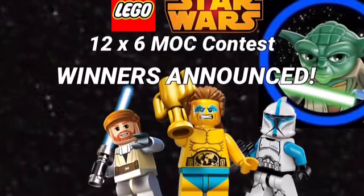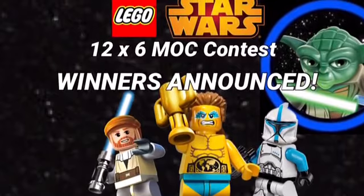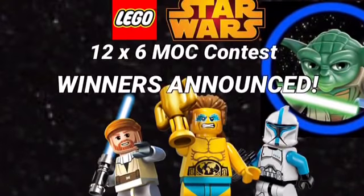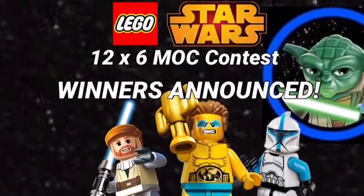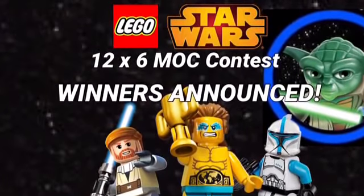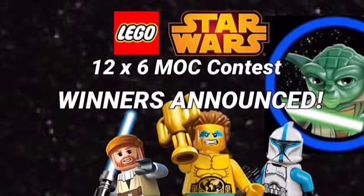Hey guys, today we have the winners announcement of the 12 by 6 MOC contest. I want to thank all of you for joining — this was a very hard thing to choose the winners for. We will go third, second, and then some honorable mentions before we announce the winner. I hope you enjoy this video.